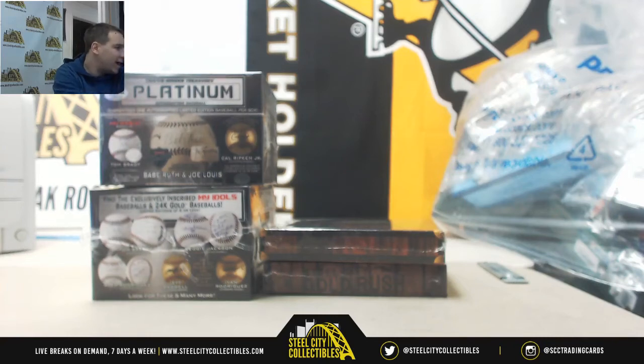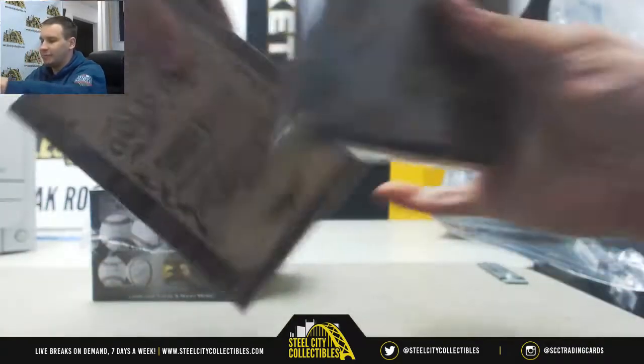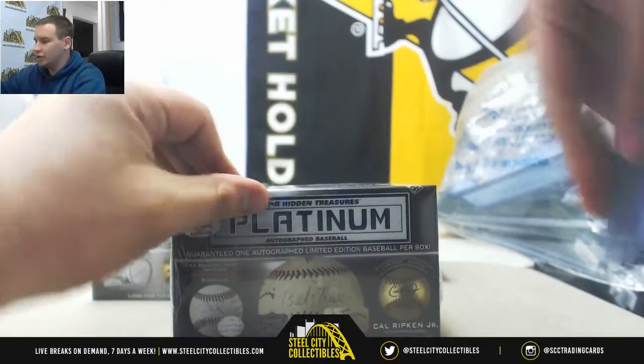All right, we've got a live break here for Patterson. We're doing two TriStar Hidden Treasures Platinum Baseballs, and we've got some premier players here, both basketball and hockey. We're going to start with the baseballs. Good luck to you.